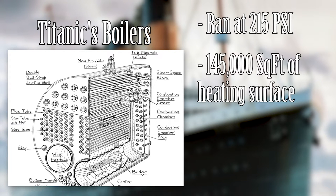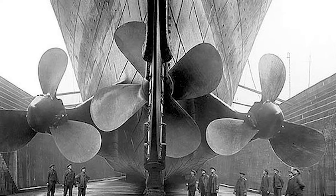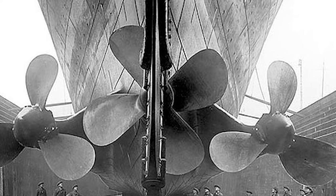The boilers had roughly 145,000 square feet of total heating surface and generated about 260 pounds of steam per minute. They needed all that power to turn the huge 24-foot diameter propellers at the rear of the ship.